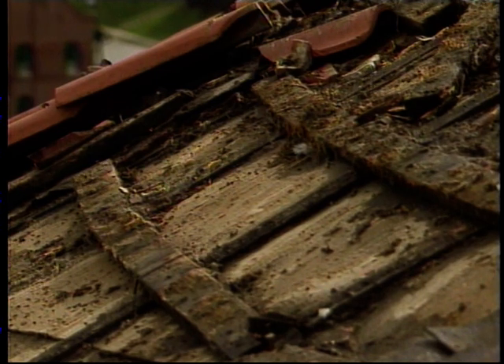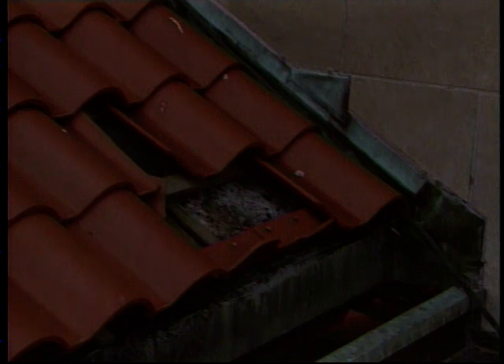As it entered its second century, the cathedral was in need of repairs. The Spanish tile roof had leaked and water damaged the ceiling. The people faced the challenge of restoring the cathedral and preserving it for the millennium. This is the story of the struggle to build and renew St. Cecilia's, a cathedral for the ages.